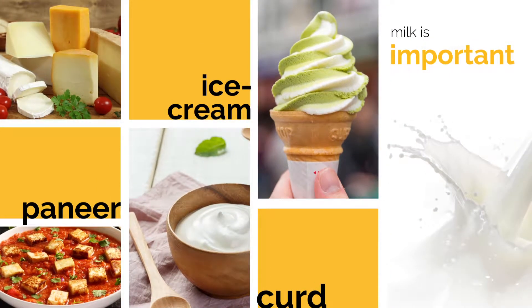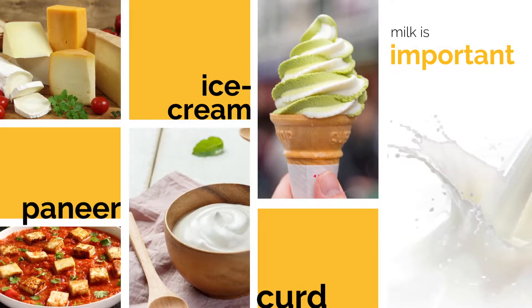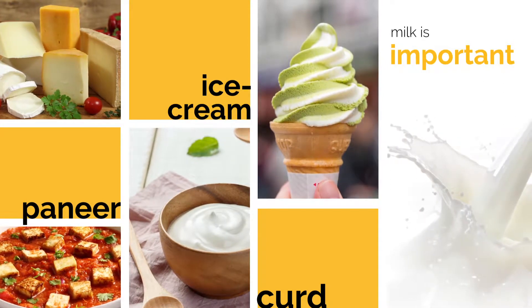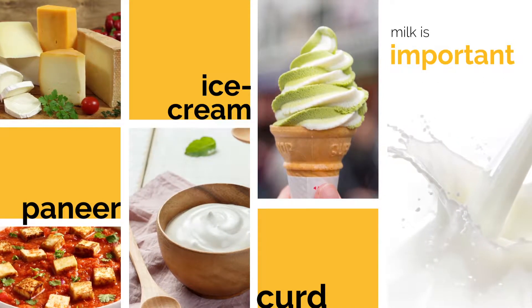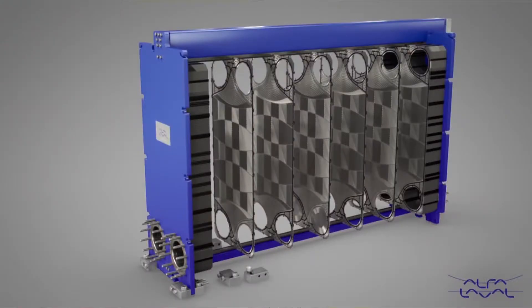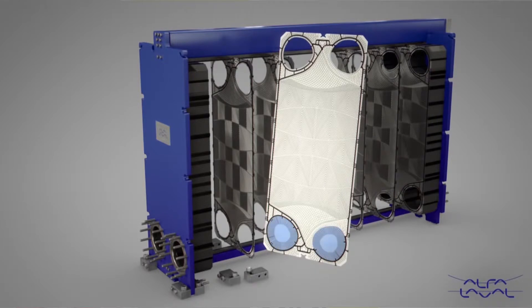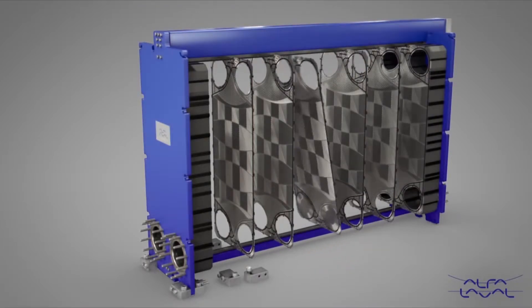These modules assure expandability and flexibility, which means modules can be designed for different production capacities from 1,000 liters per hour to 30,000 liters per hour, and provide regeneration efficiency up to 93%. It has precise temperature control within ±5 degrees Celsius.